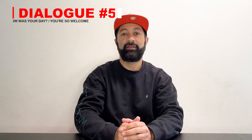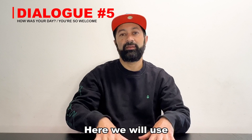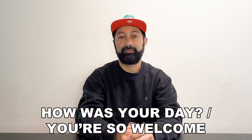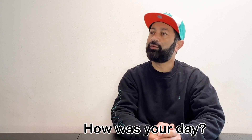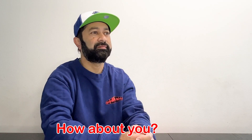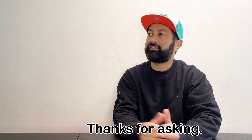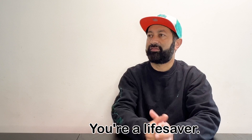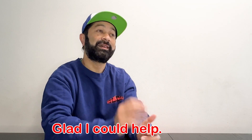Dialogue number five — here we will use "How was your day?" and "You're so welcome.": "Hi, Shelly. How was your day?" "It was busy as usual. How about you?" "It was good, thanks for asking. I appreciate your help earlier — you're a lifesaver." "You're so welcome. Glad I could help."